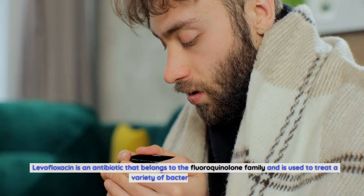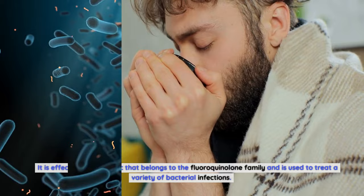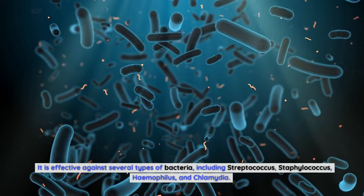Levofloxacin is an antibiotic that belongs to the fluoroquinolone family and is used to treat a variety of bacterial infections. It is effective against several types of bacteria, including Streptococcus, Staphylococcus, Haemophilus, and Chlamydia.